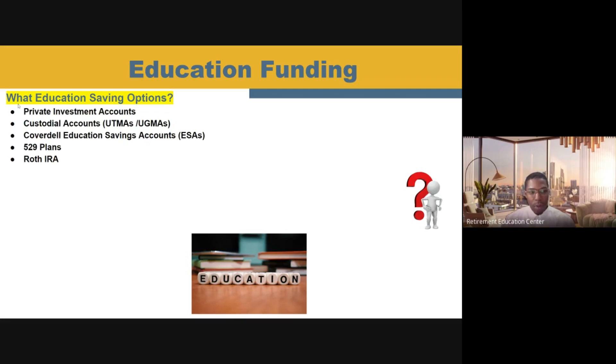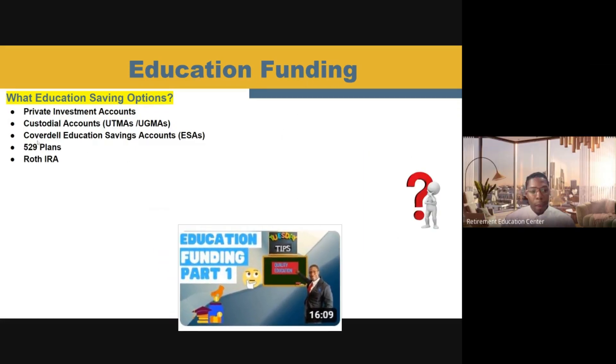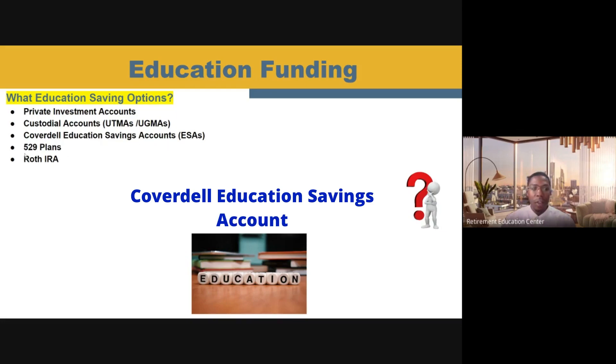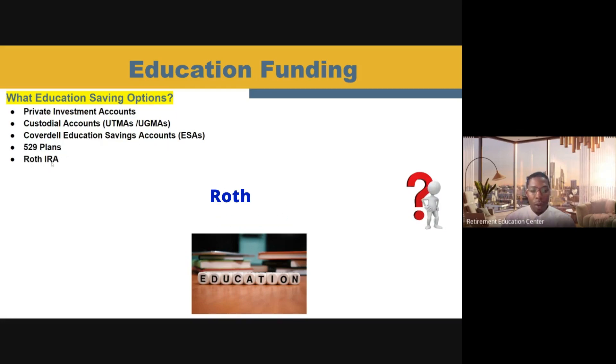Last week we talked about the education saving options of using a private investment account and a custodial account. These are known as Uniform Transfer to Minor Accounts and Uniform Gifts to Minor Accounts. If you don't understand these two options, just go back and look at Part 1 of our education funding video. But today we're going to cover the final three options: the Coverdell Education Savings Accounts, the 529 Plans, and Roth IRAs. Let's look at how these accounts can have both advantages and disadvantages when it comes to funding your child's education.